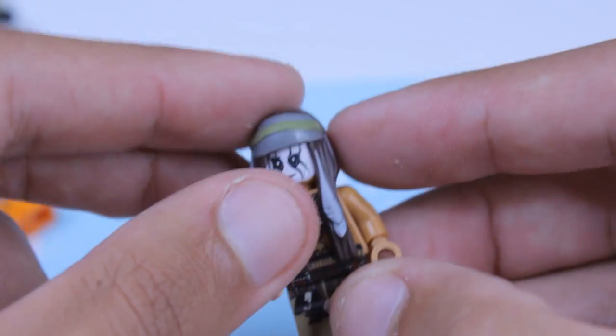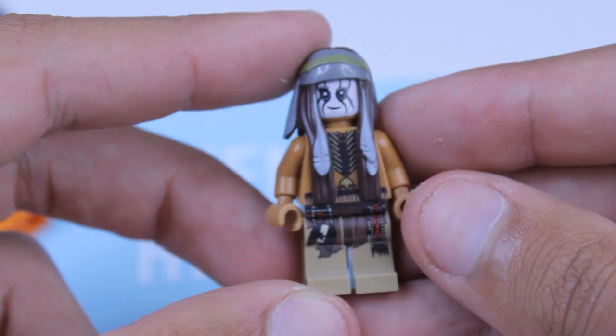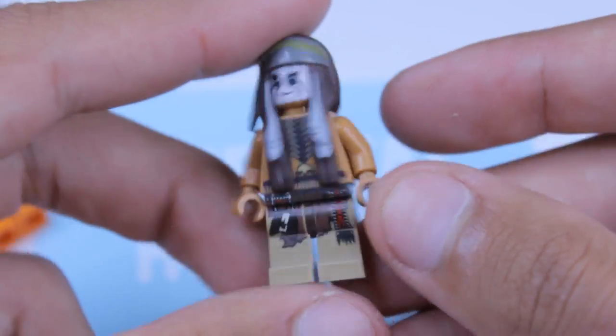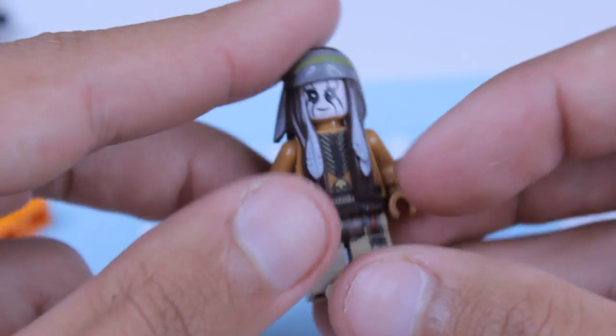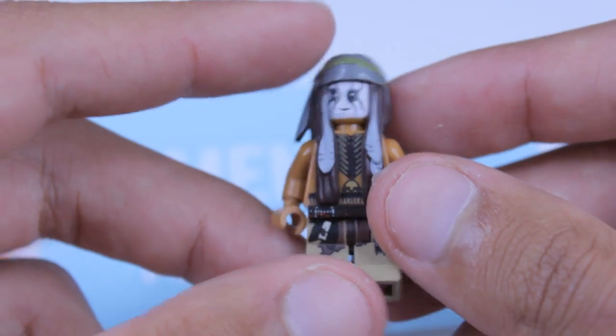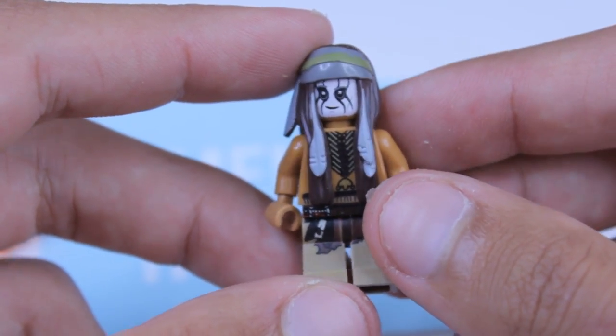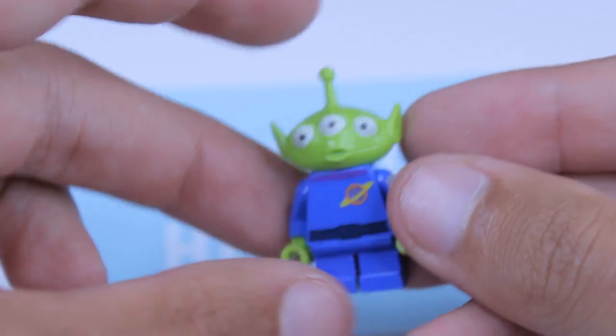Right here I'm not sure what figure this is from. It could go with Pirates of the Caribbean but I don't think so — I believe it's Star Wars, maybe from one of the older Wookiee sets. If you guys can let me know where it's from, I'd appreciate that.